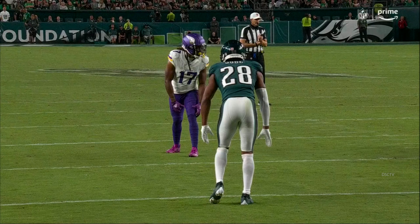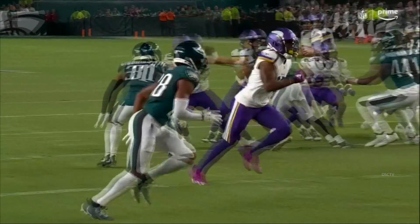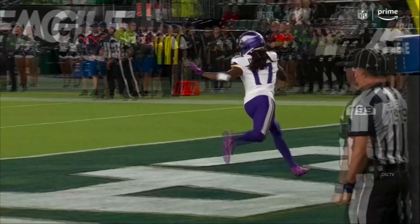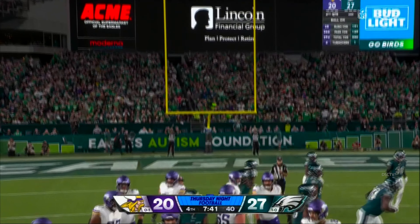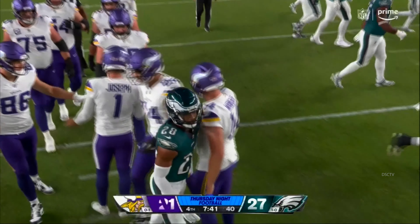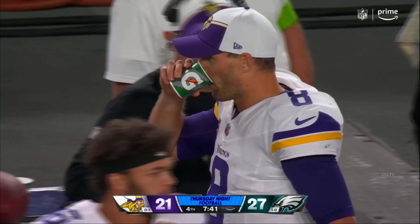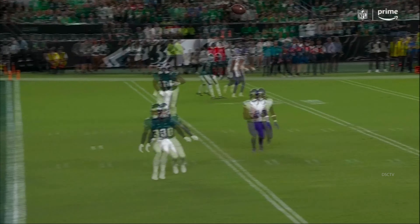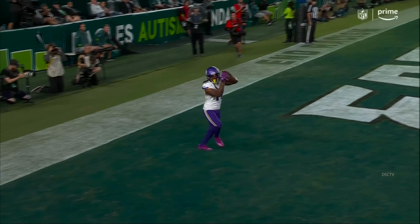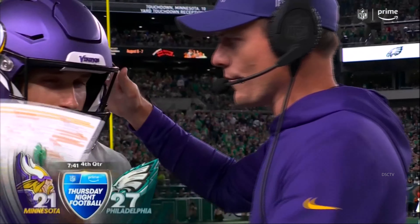You talk about out in space — outer space. Here's Josh Jobe. Remember all the backups that are in because of the injuries. Watch him on this crosser and watch the hesitation — do I go with him, do I stop? And that's why there's the bust. Remember, you're playing a lot of guys that haven't played a lot of football. Jobe in for Bradbury, not quite sure on the call — do I follow him across? Ends up freeing him, nobody picks him up on the other side. Extra point by Joseph.